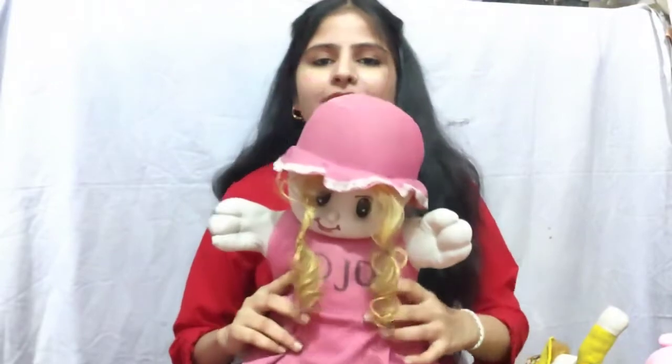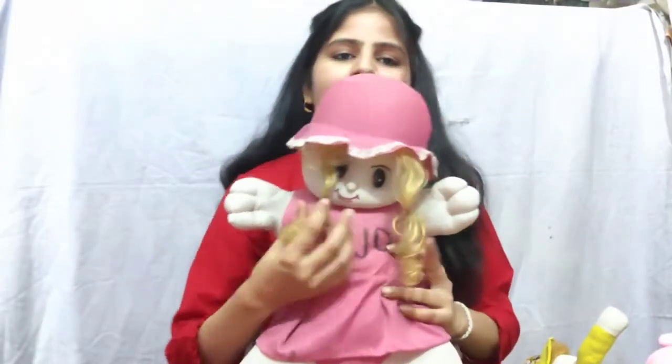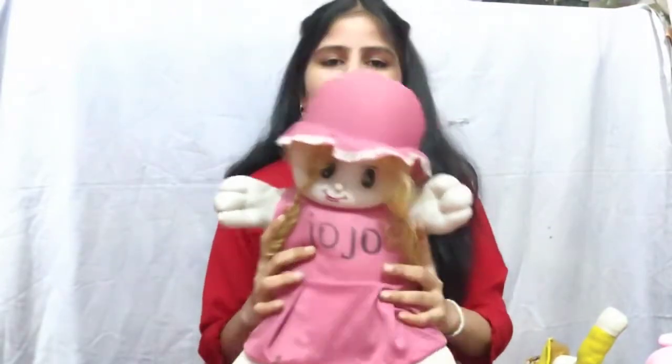And another one — I will show you how many I have. And the next one is this doll. I have named her Jojo. Look at her name — Jojo.